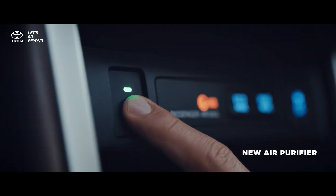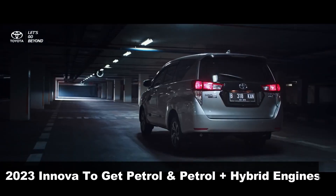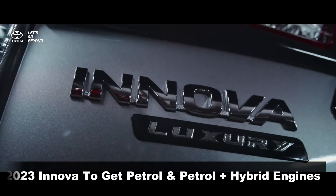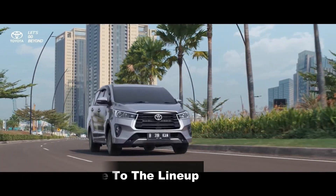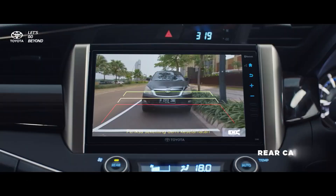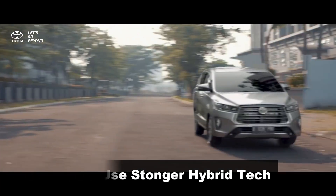The front-wheel-driven Innova is currently powered by both petrol and diesel engine options, and the engine options for the 2023 Innova could include petrol and petrol hybrid, and might miss out the diesel from its lineup. The petrol engine could be the same unit as seen in the current Innova, while the petrol hybrid could be something new with the possibility of strong hybrid tech.